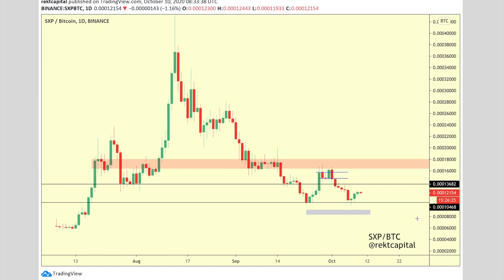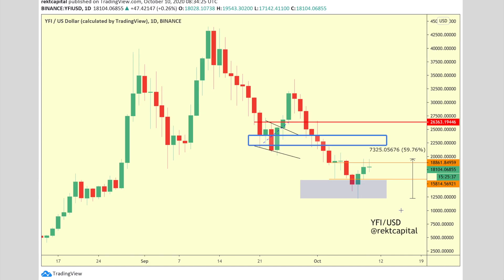Moving on to Swipe — we were covering this extensively on the channel a week or two ago when Swipe was in this flagging structure and broke out. But there was a very strong resistance which rejected price back into what is essentially a range. We're now seeing a double bottom for Swipe, but it's in a range at the moment. Depending on which trigger point we breach first — breakout or breakdown — we'll see direction. For now, it's consolidating after that rejection.